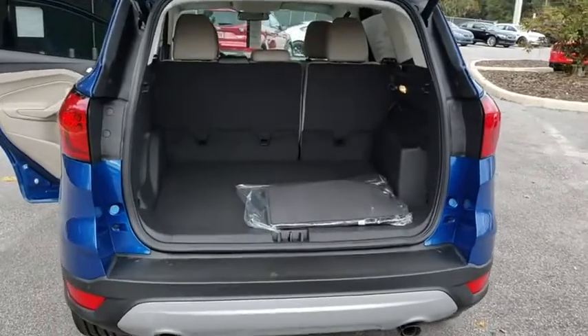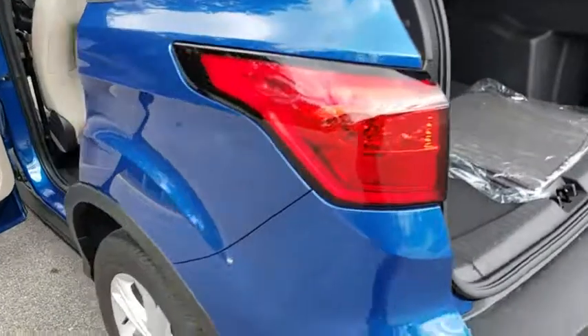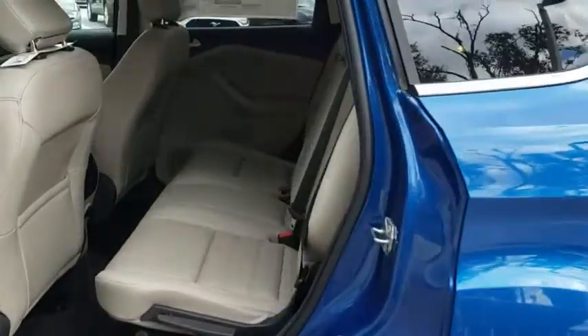Remote engine start, steering wheel audio controls, stability control, traction control, power liftgate, backup camera, anti-lock braking system, keyless entry, leather wrapped steering wheel, Bluetooth.